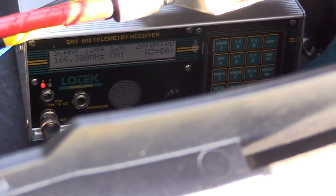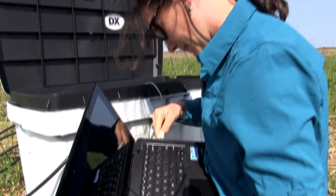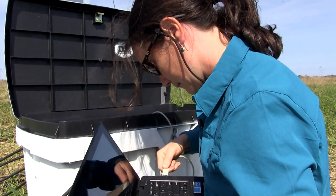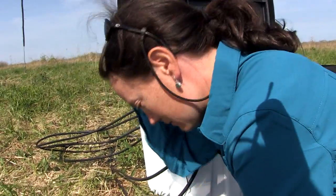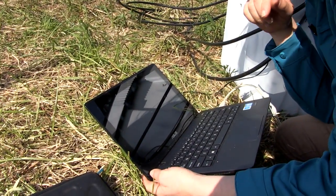It just picked up ID 344. We track their movements pretty much continuously from when we attach the tags during the breeding period through the post-breeding period, when they move around quite a bit more throughout the study area, and then as they depart on migration.